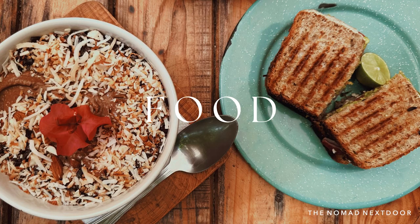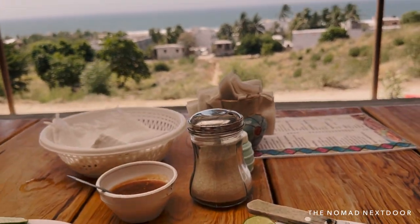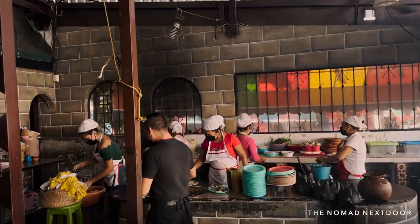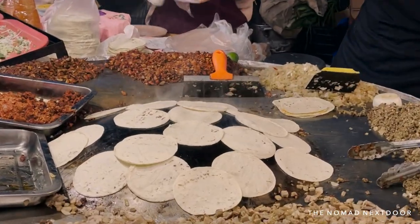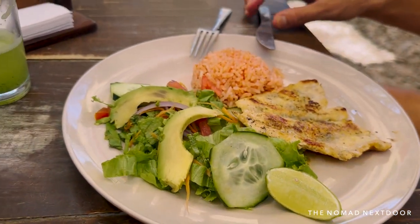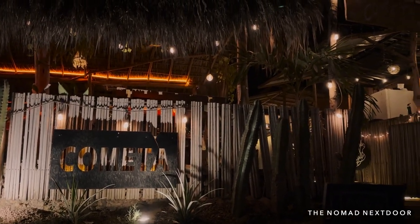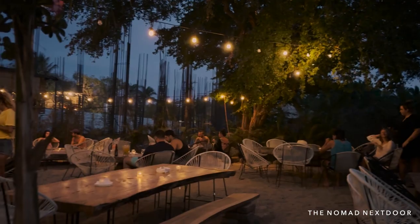Let's talk about food. We cooked about a third of our meals and ate out the rest of the time. There are so many good restaurants all around Puerto Escondido ranging from authentic cheap eats to trendy gourmet restaurants. At the local taco shops, you can expect street tacos for around 15 pesos a piece. At local Mexican restaurants, you can get a big plate for around 100 pesos, and at specialty cuisine restaurants, prices range from 150 to 300 pesos per plate on average.